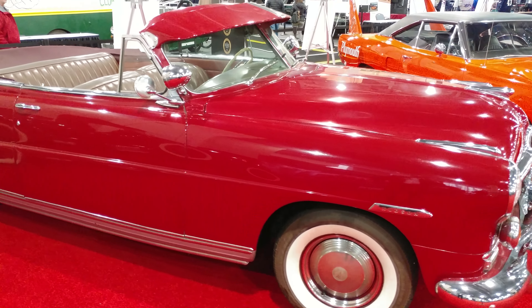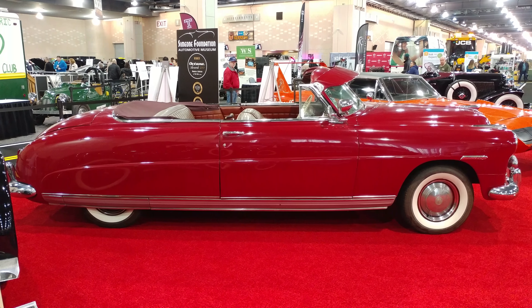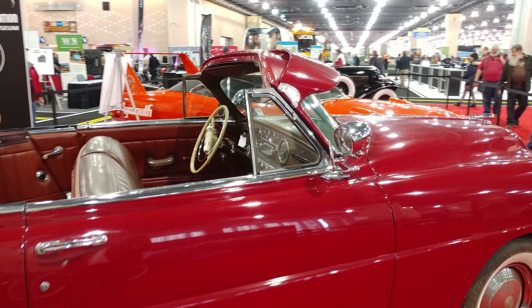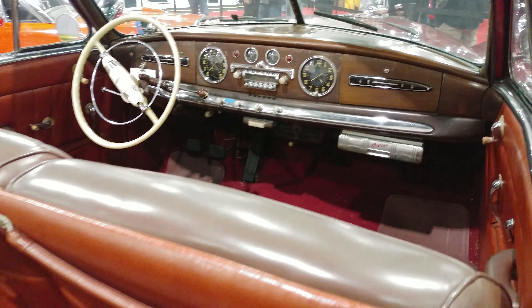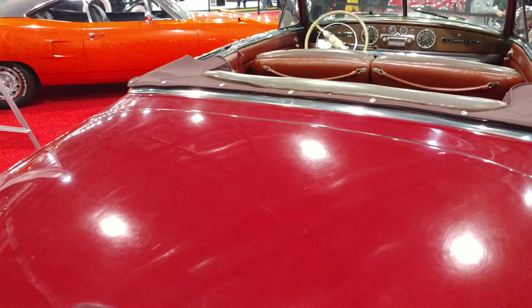We're going to try to get that full body shot that YouTube loves. There we go. Nice. Looks original — original paint job, original interior.